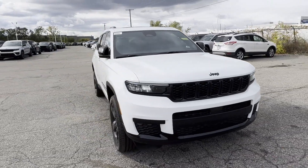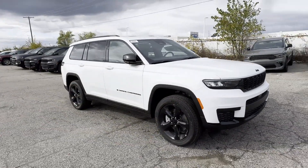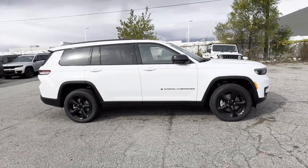2025 Jeep Grand Cherokee L. This SUV offers space as well as power and performance.